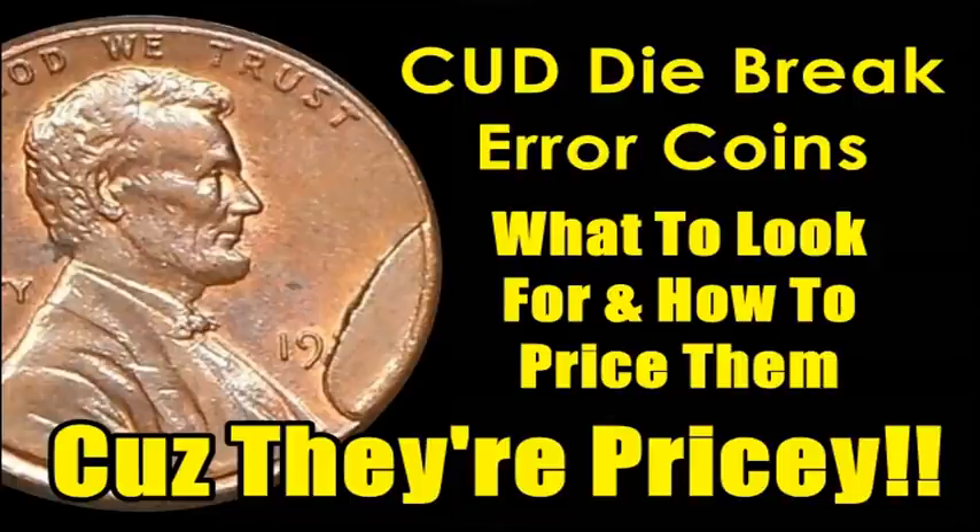Why are cud die breaks worth so much money? They're not the rarest coins to look for, but I think the moment you lay eyes on one as you're going through endless amounts of bank rolls, it's going to stump you. Some people have even said that can't be a real occurrence on a coin. But some of the strangest things pique the curiosity of collectors and they pay a ton of money for these oddities.